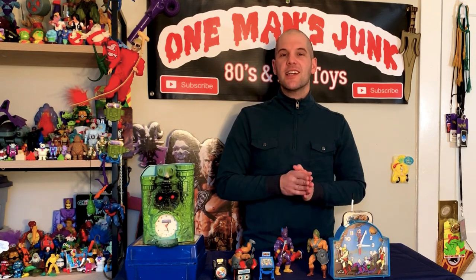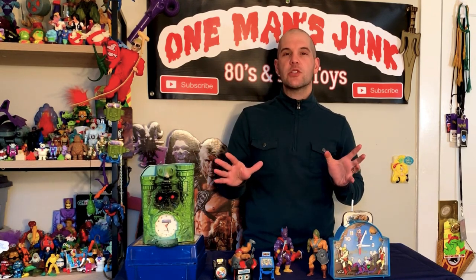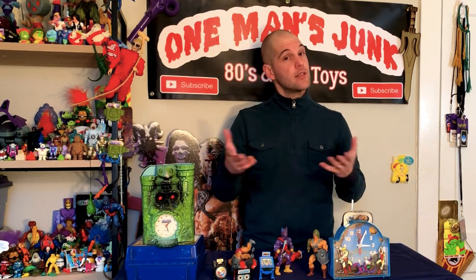Thanks so much for watching, thank you for sharing, thank you for commenting. As always, if you have any questions or if you need anything identified, just make sure to write me. Thanks again — bye now!